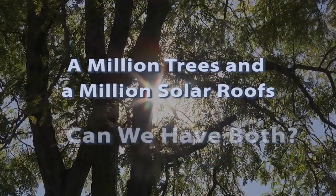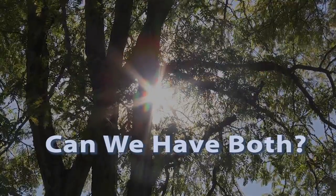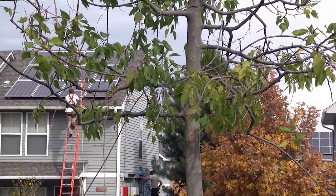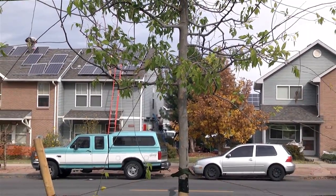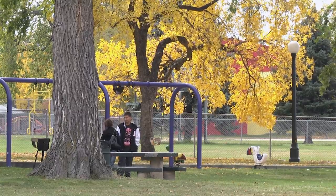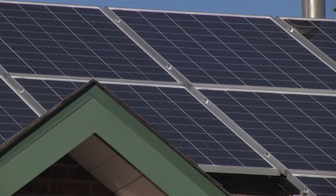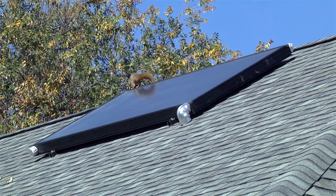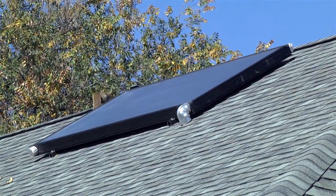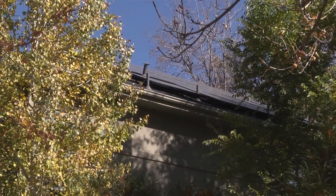Both trees and solar energy are key to building more sustainable cities, but they are increasingly in conflict. Urban trees cool our cities, absorb runoff from storms, and give us oxygen. People are happier and healthier under the shade of trees. At the same time, rooftop solar energy systems give us equally important benefits by cutting air pollution, reducing the need for coal, and providing energy independence. But when trees shade solar panels, problems arise.